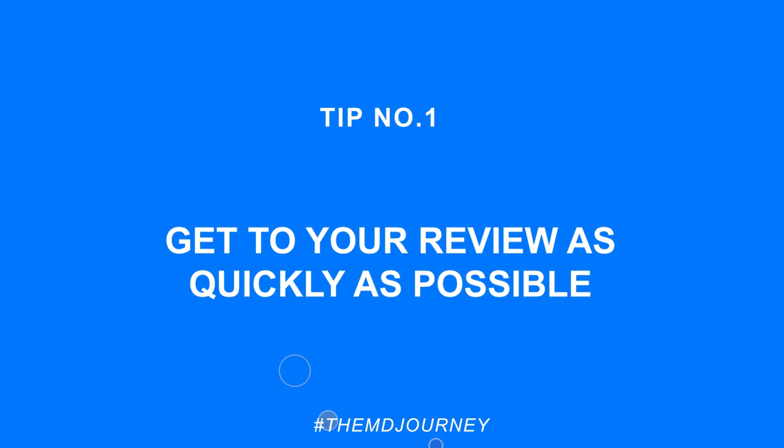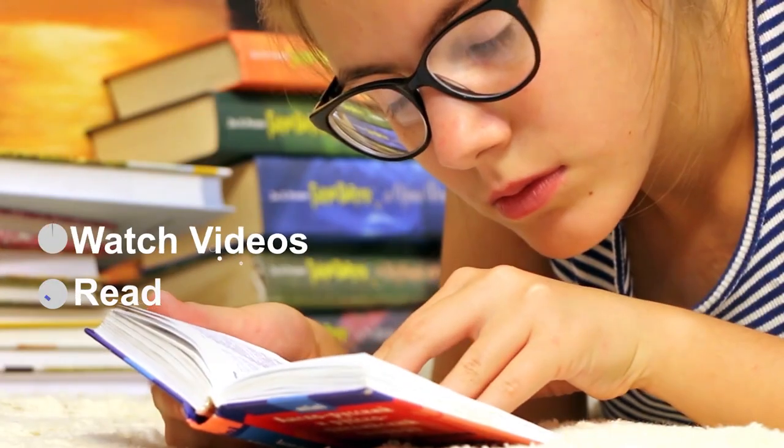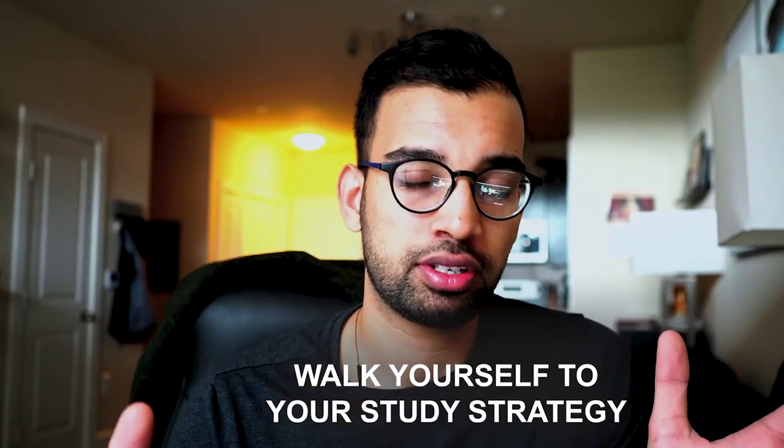Study tip number one: get to your review phase as quickly as possible. It may seem obvious, but in medical school it's actually very hard to do. Information in medical school feels like drinking from a fire hydrant — there's so much to read, watch videos on, or attend lectures for that it doesn't always feel like there's time to do the review.